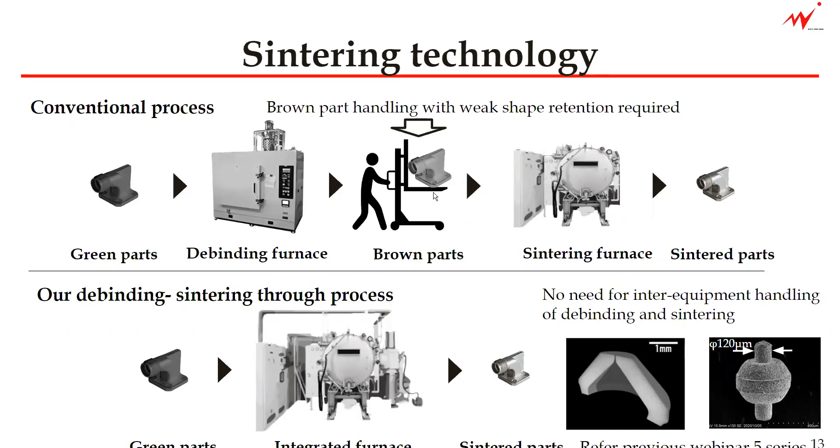That means the brown parts are never out of the furnace and we never see them in the normal case. This process is explained more thoroughly in our webinar series five.